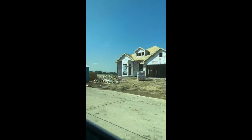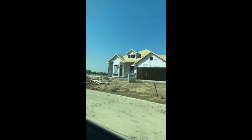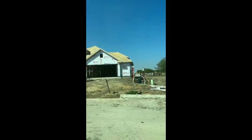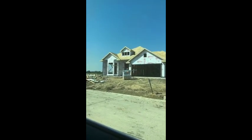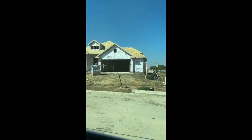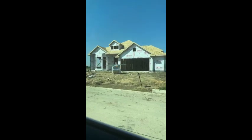The builder is just getting started on this one — it's in the frame stage right now. This is one of my upgrading clients' new construction home. They built a new construction home about three years ago, their family is growing and they need a little bit more space.